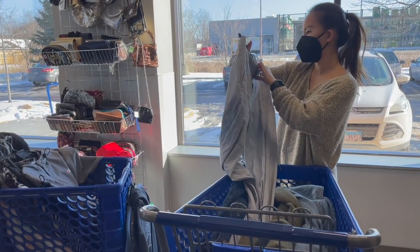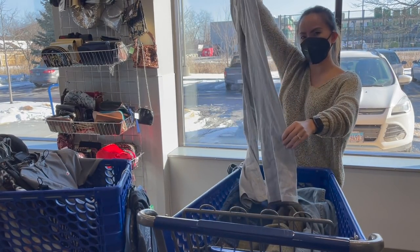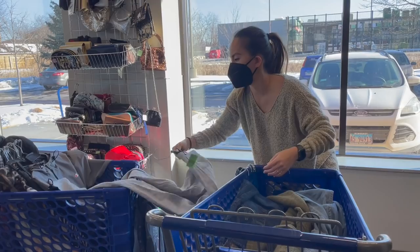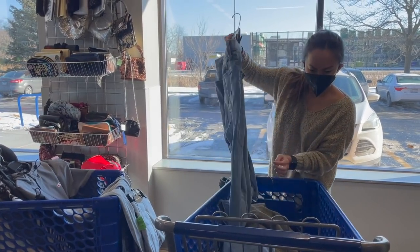This next pair was like a linen blend pant — I can't remember what the brand was now. I did set it aside to look up comps, but comps were not very good; they were like in the $15 range, so we left those behind. I was kind of surprised, because usually linen does pretty well.